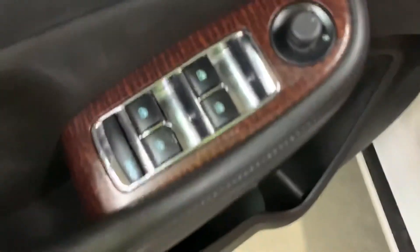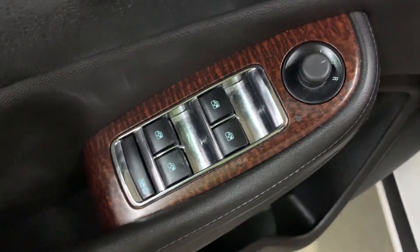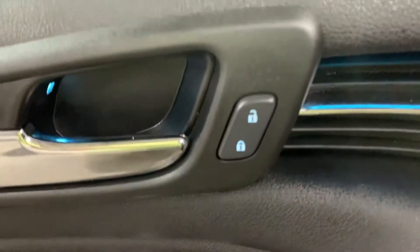In this vehicle, you are also going to have power windows, power locks, and power mirrors, as you see right there. You've got your power locks right here.